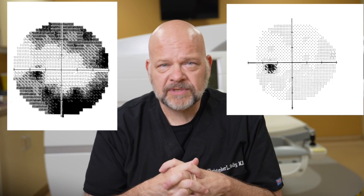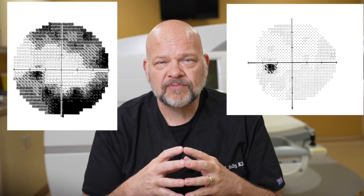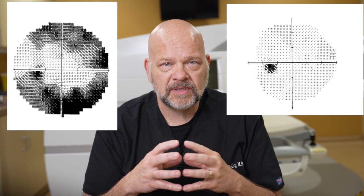30 to 40 percent of the optic nerve must be damaged before any visual field loss can be picked up. That's a lot of damage. And remember that any of this loss from glaucoma is irreversible.